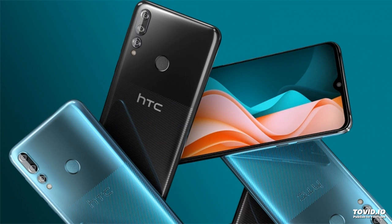HTC Desire 19's smartphone with triple camera and NFC costs less than $200. Taiwanese company HTC has introduced a new mid-level smartphone, the Desire 19's, which is already available for pre-order.